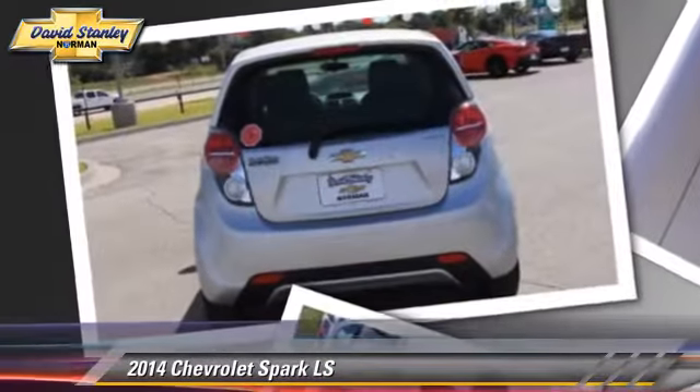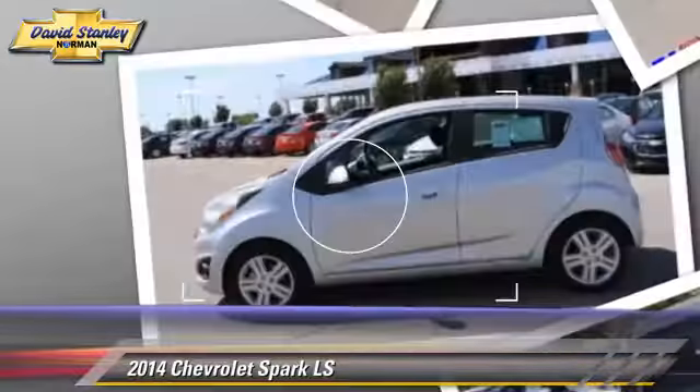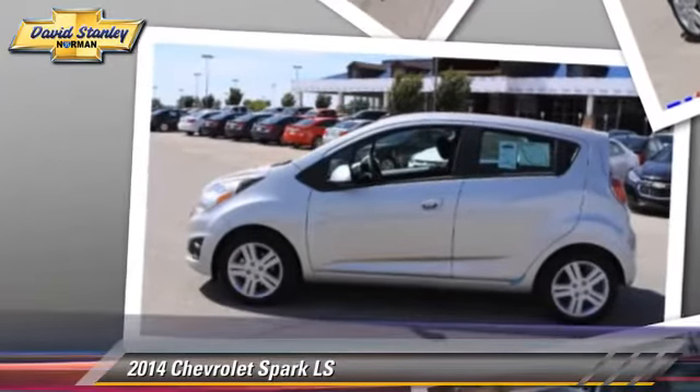Comfort and convenience features include power windows, air conditioning, and navigation system.